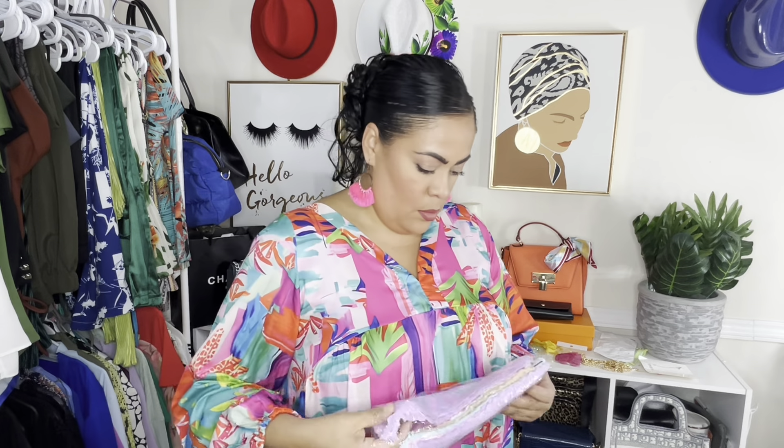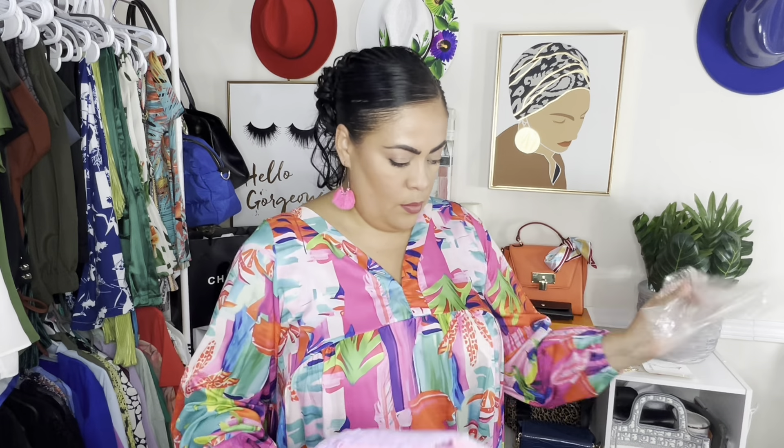I picked this up because Marisol picked this up, I think twice. They look like microfiber cloths and they feel so nice — super duper nice and soft.